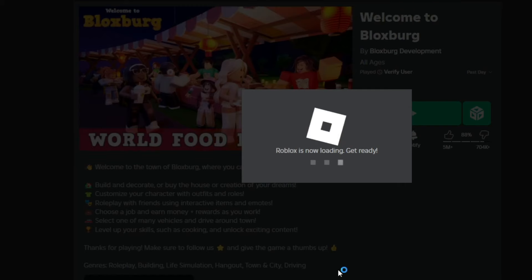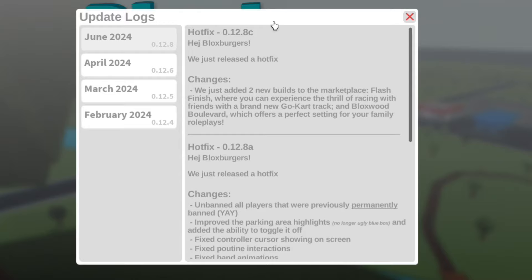Blocksburg actually did a small update so let's take a look. Here is the update log — they just added two new builds to the marketplace. The first build is called Flash Finish and it's a go-kart track. The second build is called Blockswood Boulevard, so let's go take a quick look.